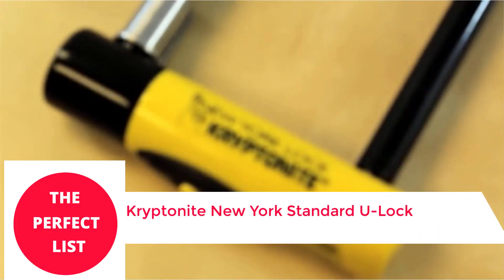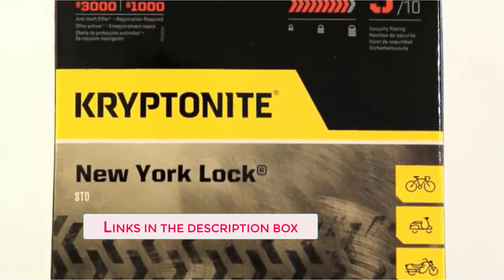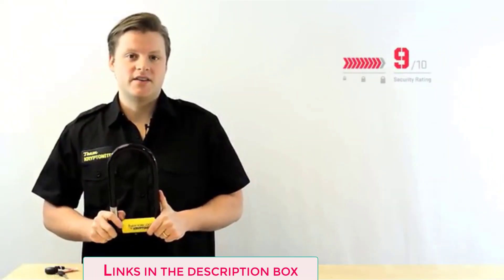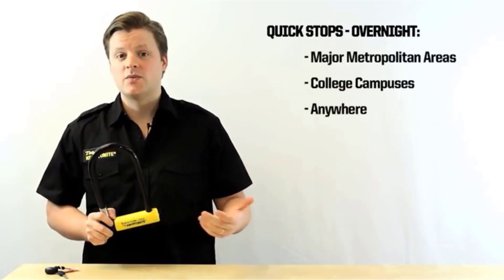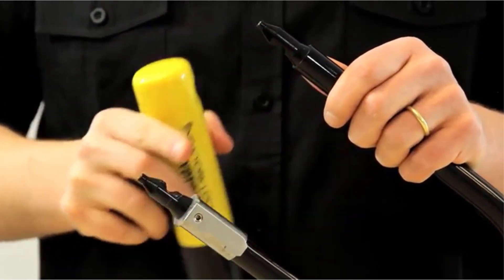Number 1: Kryptonite New York Standard U-Lock. Year after year, despite increased competition, the Kryptonite New York Standard U-Lock remains the best lock available. This strong lock received good marks for all performance parameters, and is just as resilient as the city that bears its name. With its 16mm of hardened steel in its U-Lock, Kryptonite offers a potent theft deterrent that we could only overcome with two separate cuts with a powered angle grinder.